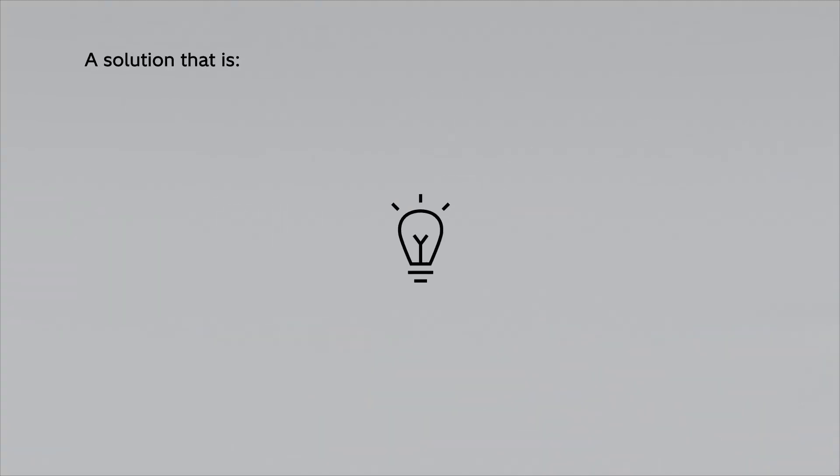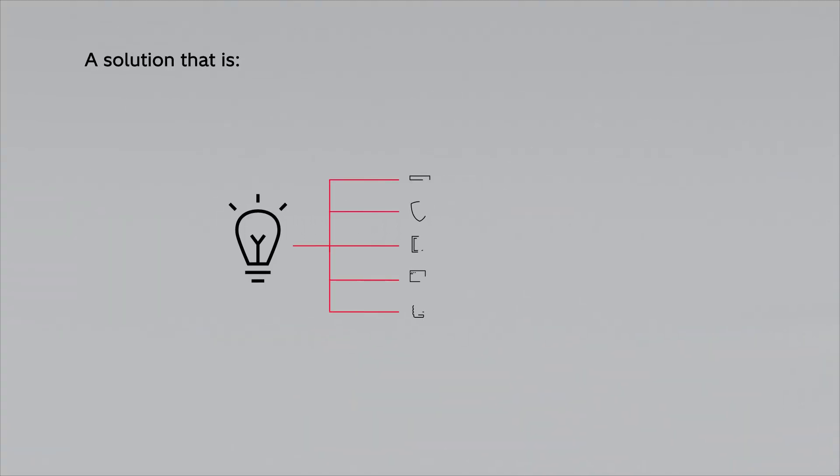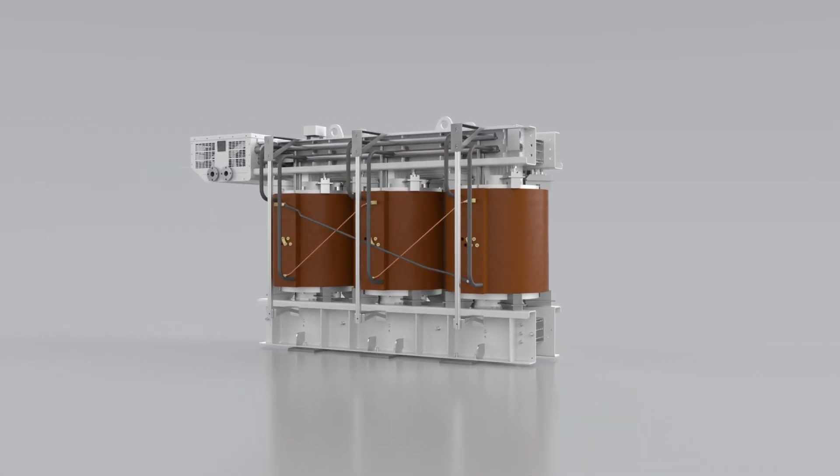A solution that is compact, safe, reliable, easy to maintain, and future-proof. Presenting compact cool technology for transformers.